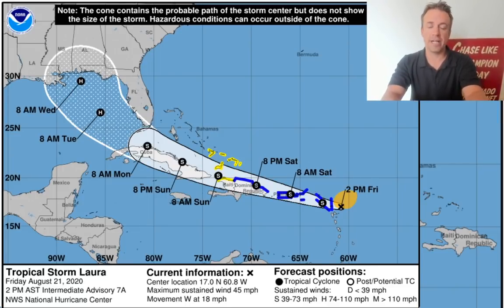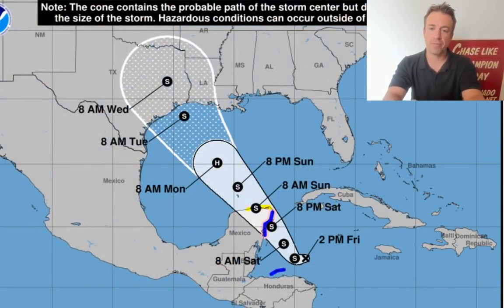Definitely stay tuned to the National Hurricane Center forecast and stay tuned to our weather reports as well. Here's the official forecast track of the other one — you can see those alerts across the northern Yucatan. It is forecast to be Tropical Storm Marco coming up in the next update.